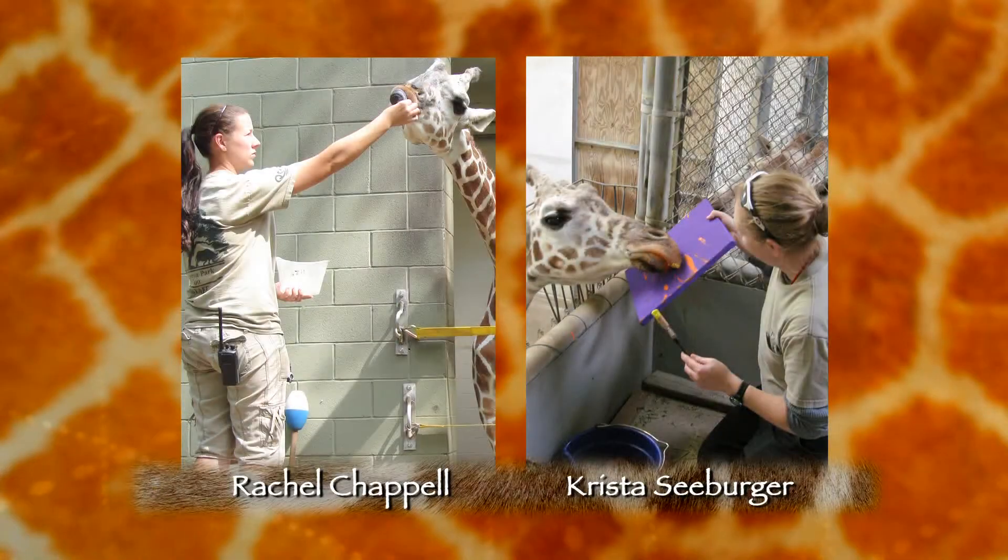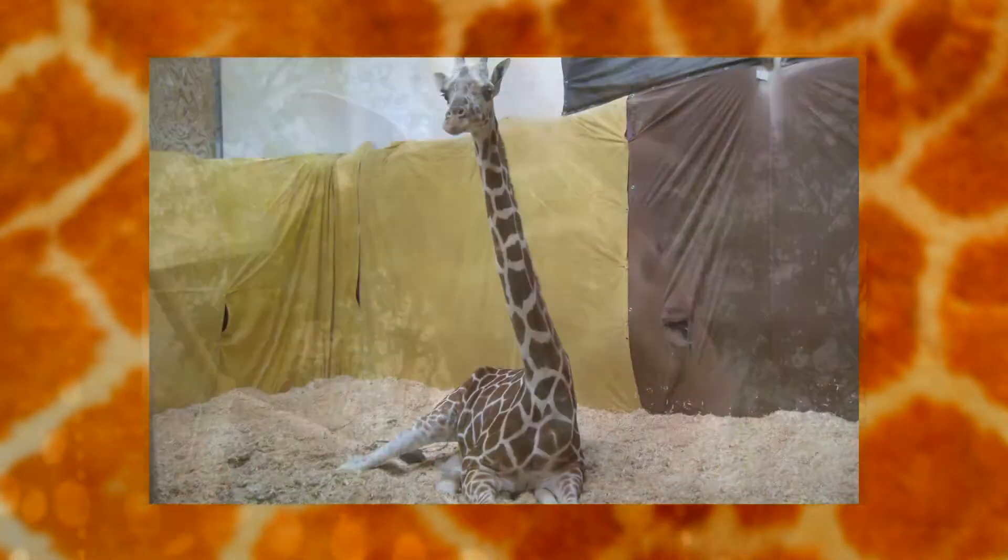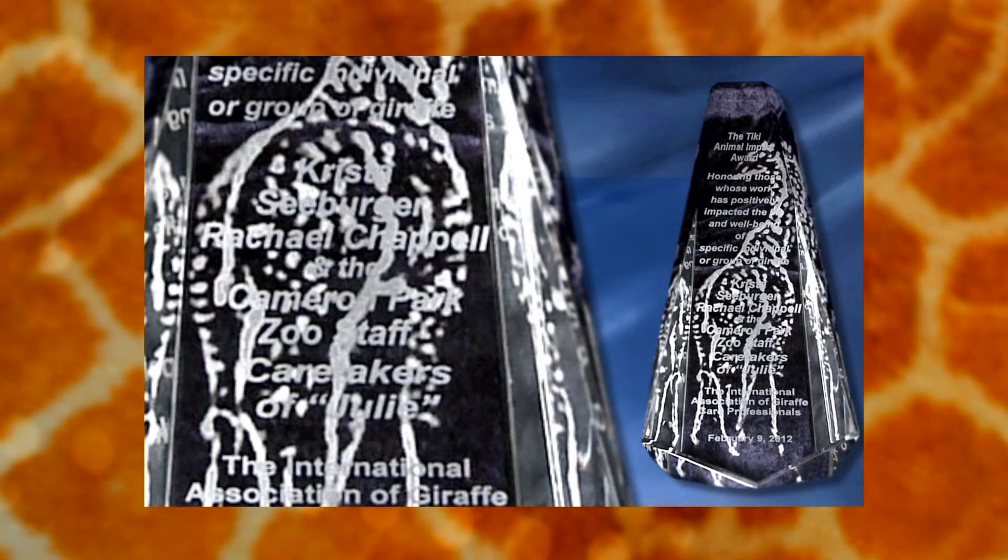Cameron Park Zookeepers Rachel Chappell and Krista Seberger had the privilege of working with Julie, a reticulated giraffe whose health issues required extensive specialized care. They recently received an award for excellence in zookeeping from the International Association of Giraffe Care Professionals for their care of Julie.